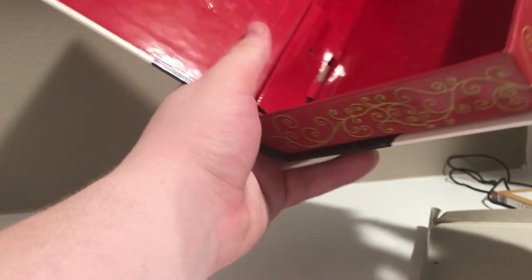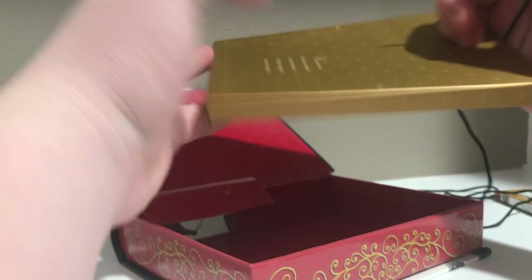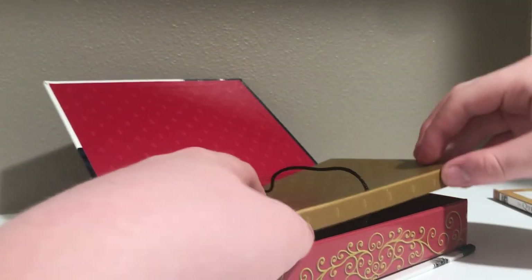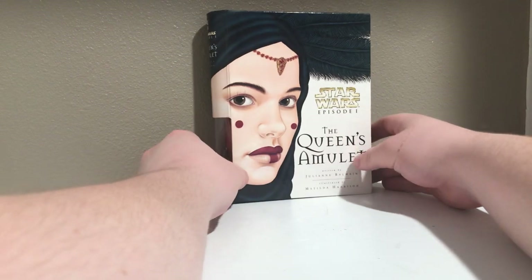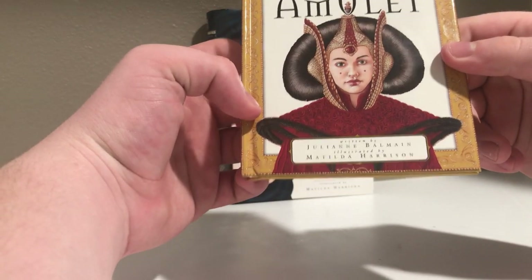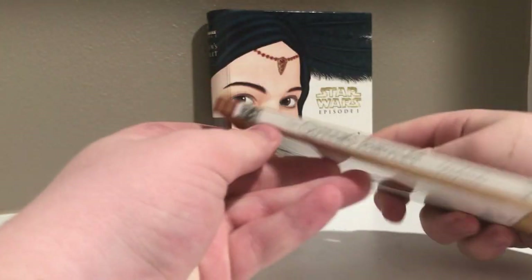Throw that back in there and then the gold bit over top, threading the cord back through. It's a genius little contraption — I absolutely love how the Queen's Amulet is done with its setup. Now the most important part: the picture book itself — Star Wars Episode One: The Queen's Amulet. Great cover, authors listed on the side, the Chronicle Books and Lucas Books logos, and some art of the amulet on the back. Just this tiny little hardcover, not much bigger than the size of my hand.